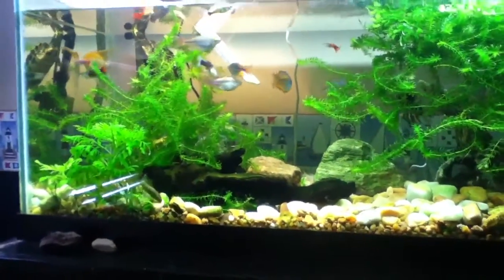They do well with angelfish, but not so much with guppies — they'll eat their babies.